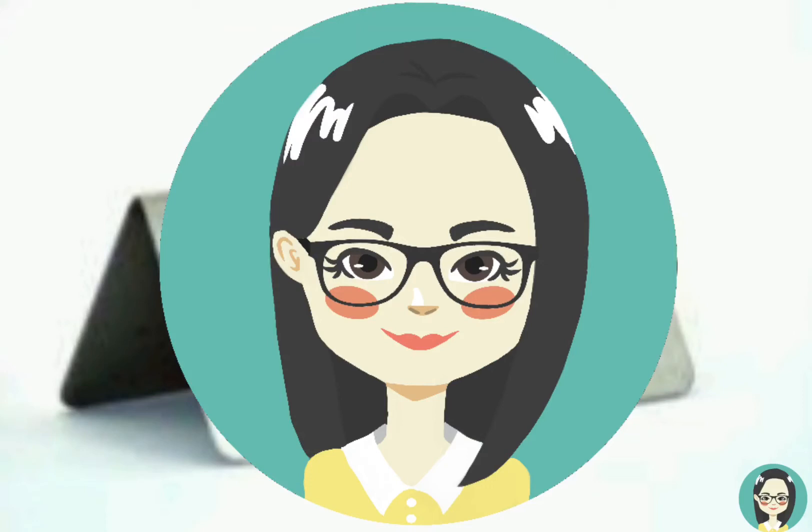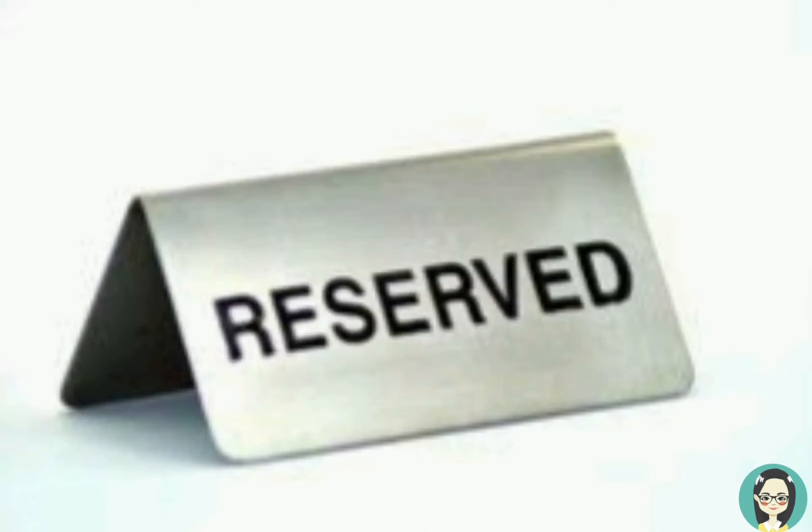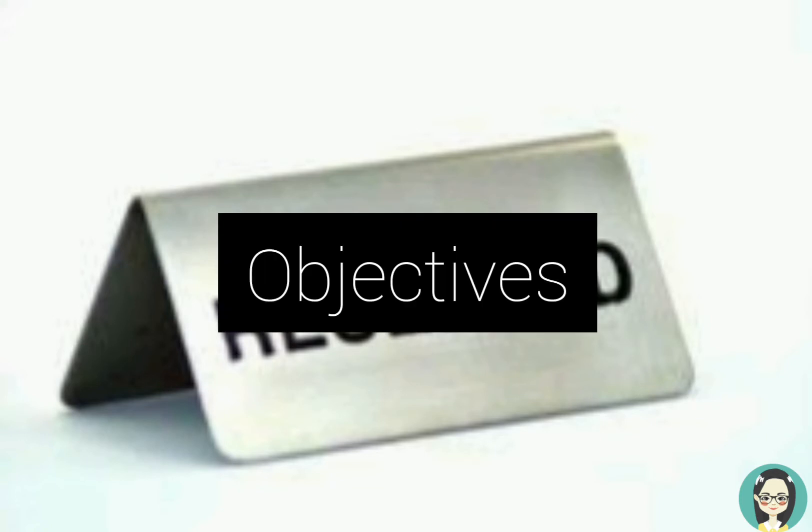Good day everyone! This video is all about taking table reservation. By the end of this video, you will learn about taking table reservation, its type, its procedure, and the telephone ethics that you need to follow in taking table reservation.